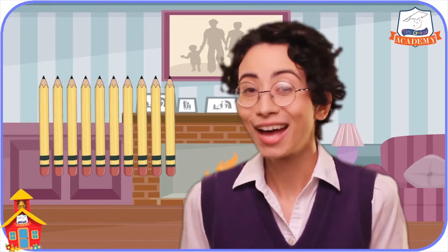I just got home from school and I'm so excited because my best friend just gave me some brand new pencils. Look! They haven't even been sharpened yet. I wonder how many pencils there are? Will you help me count them to find out?